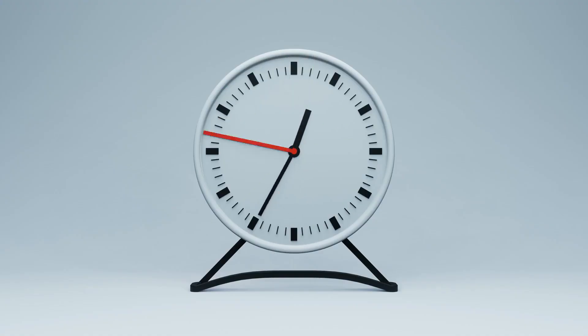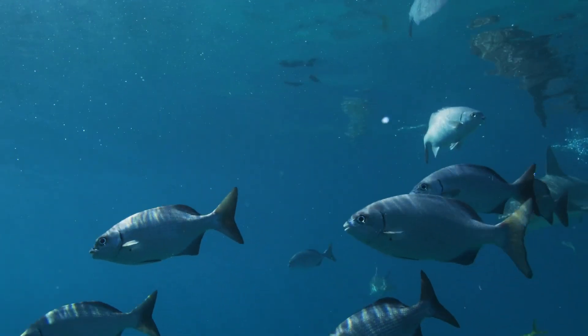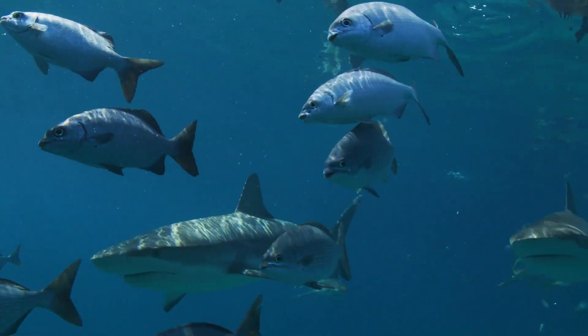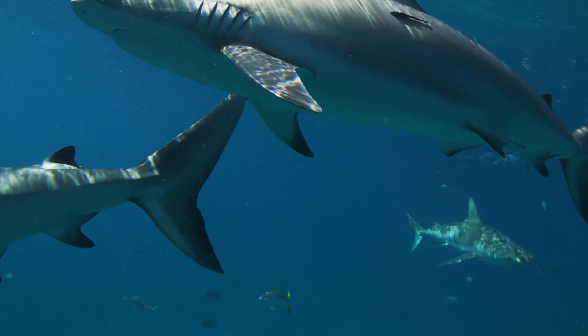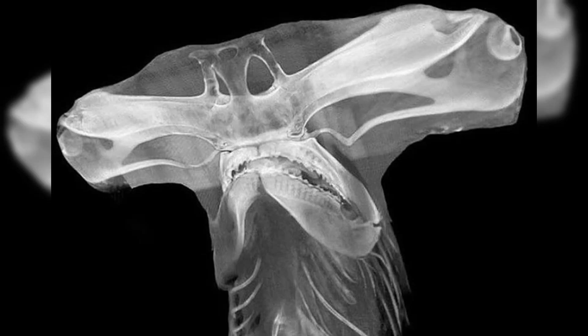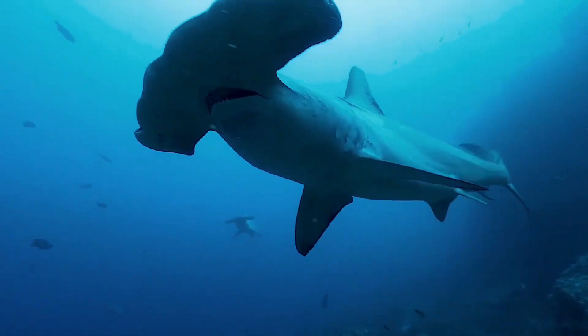Yet about 20 million years ago, something unexpected happened in shark evolution. Instead of continuing down the classic shark path, nature decided to get creative, producing a shark with one of the most distinctive head shapes in the animal kingdom — the hammerhead. That enormous hammer on their heads, known scientifically as a cephalofoil, has led them to become efficient hunters with some truly remarkable abilities.